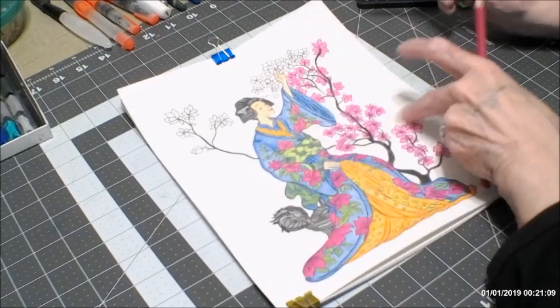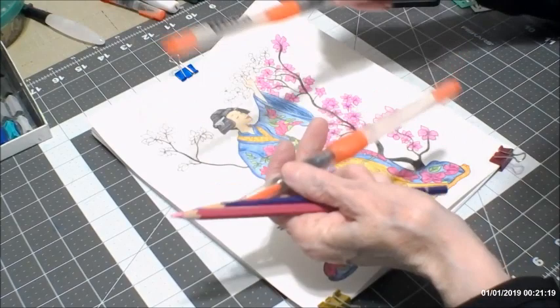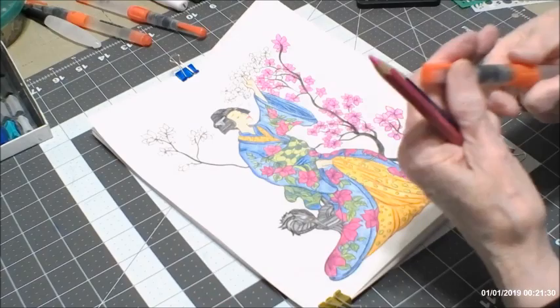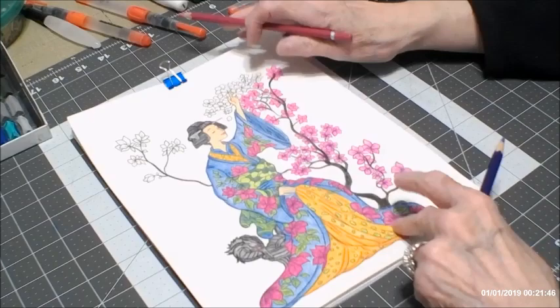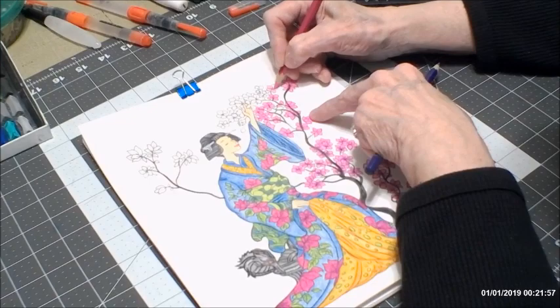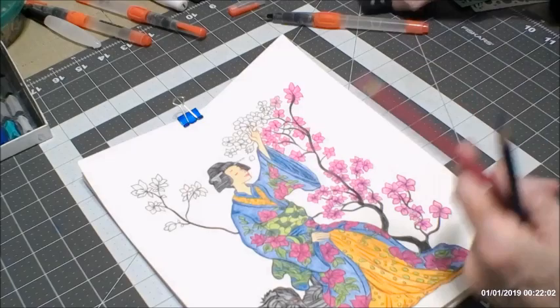I'm using Arteza water brushes — the name came off mine, but there are different sizes. I'm using the small one for the leaves. This was all watercolored; if you saw my live stream I was watercoloring as we went, and I've done more on it since that stream. I wanted to work on it a bit in this video to show you how I'm actually doing this picture.